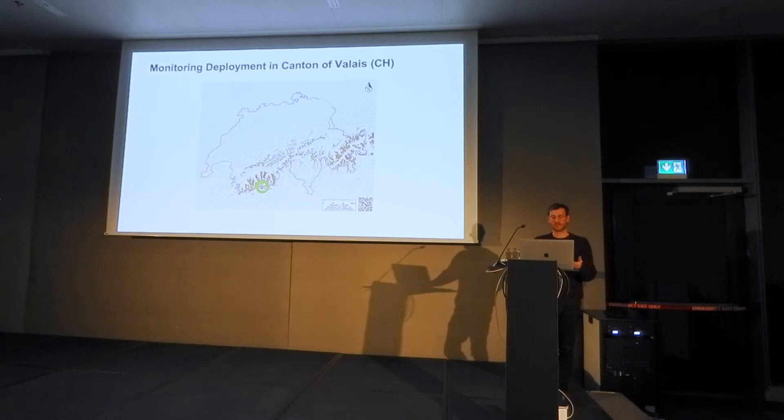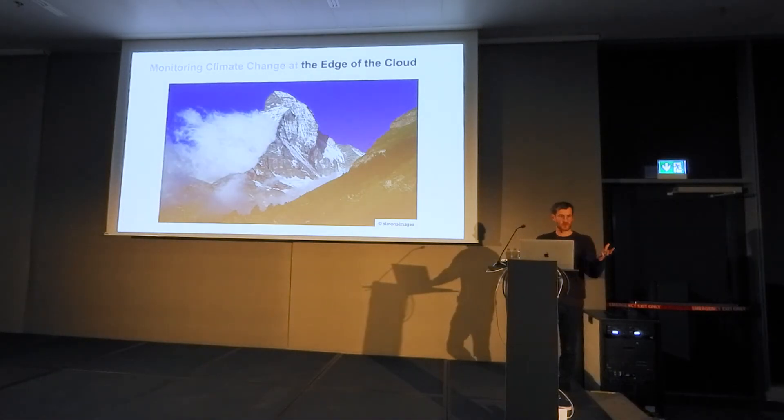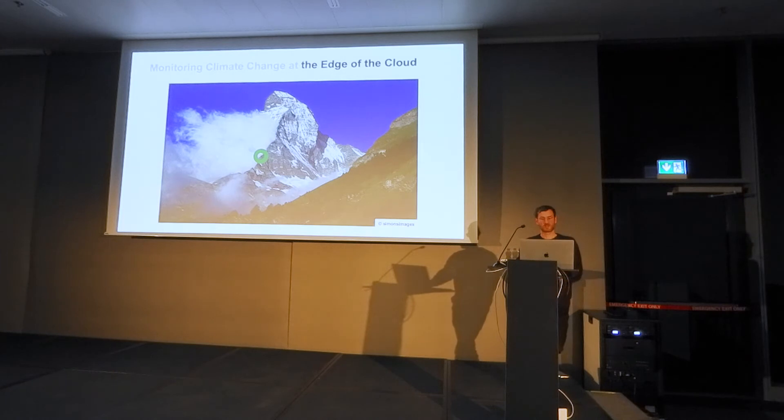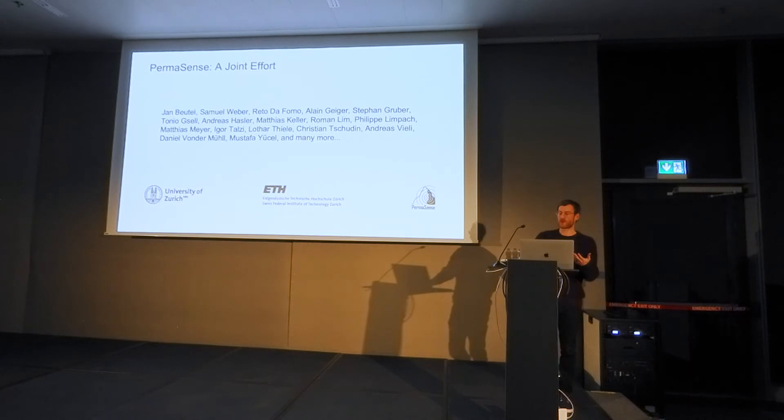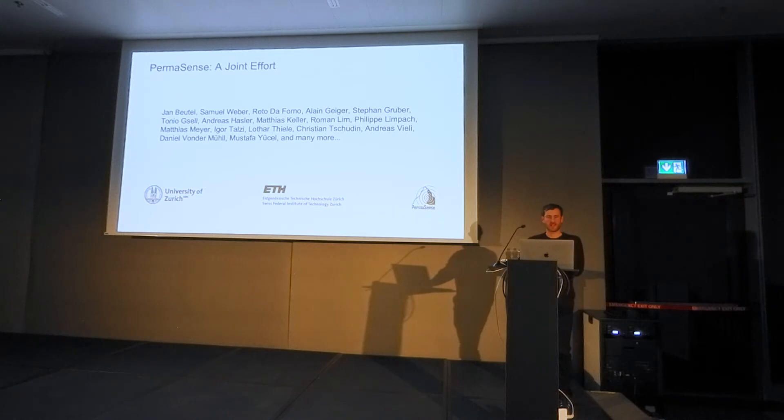In order to answer this question, we have deployed an environmental monitoring setup in the High Alpine region of southern Switzerland — more specifically, at the Hörnligrad on the Matterhorn. Our group installed and maintains a wireless sensor network at 3,500 meters. This is part of a bigger project called Permasense, an ongoing group effort by many researchers which has evolved for more than a decade.